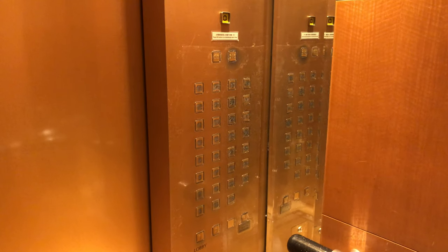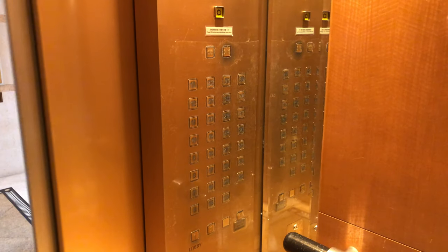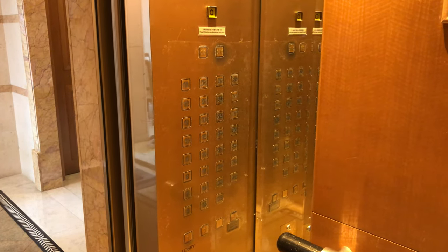Here we are at 33 and these are the Everbrite buttons. That's it.